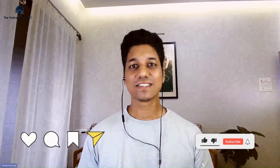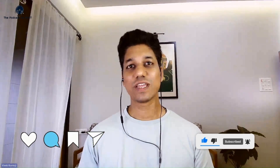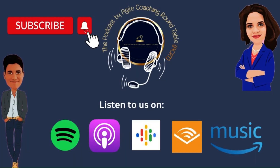Thank you so much for watching this episode patiently till the end. We hope you enjoyed it and we'll meet you again in the next episode. If you like the podcast, please like, share, subscribe, and let us know your feedback in the comments. You can also listen to the episodes on Spotify, Apple Podcasts, Google Podcasts, Amazon Music, and Audible.